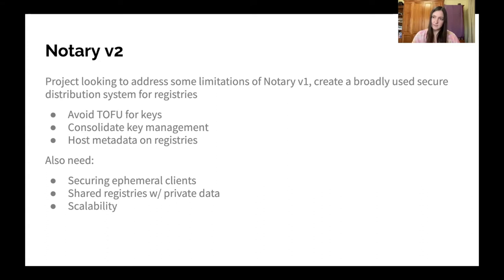And finally, we have this idea of scalability, where some registries have millions of images and we want to make sure that the security solution we have scales to registries, even when they're that large.